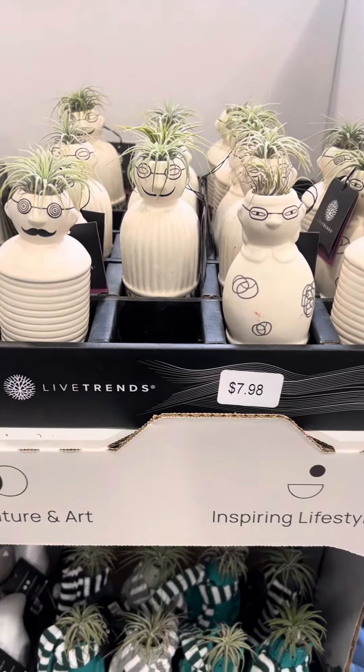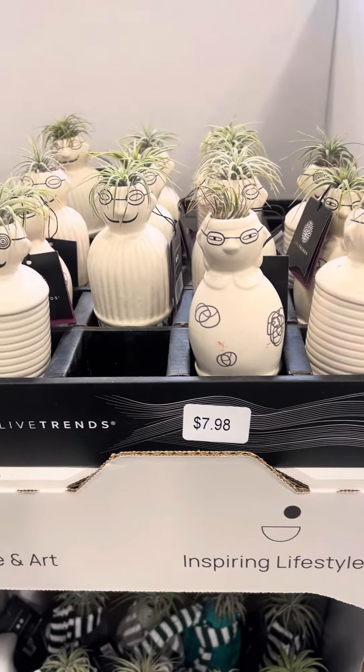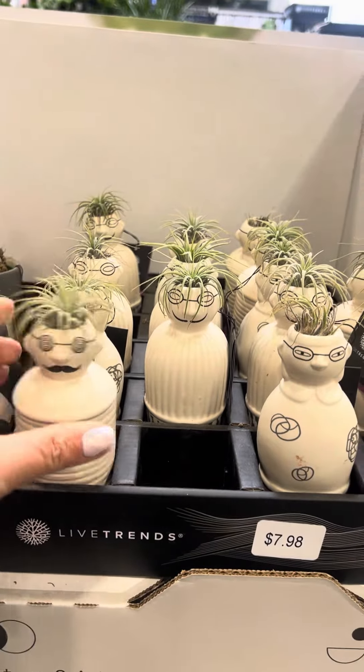This is surprising at Lowe's. These are $7.98 little air ferns. They look like little freaks — they're really cute.